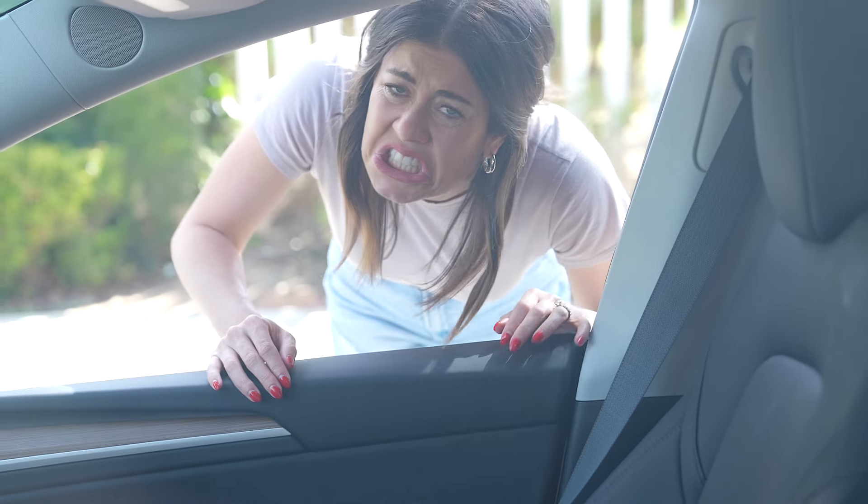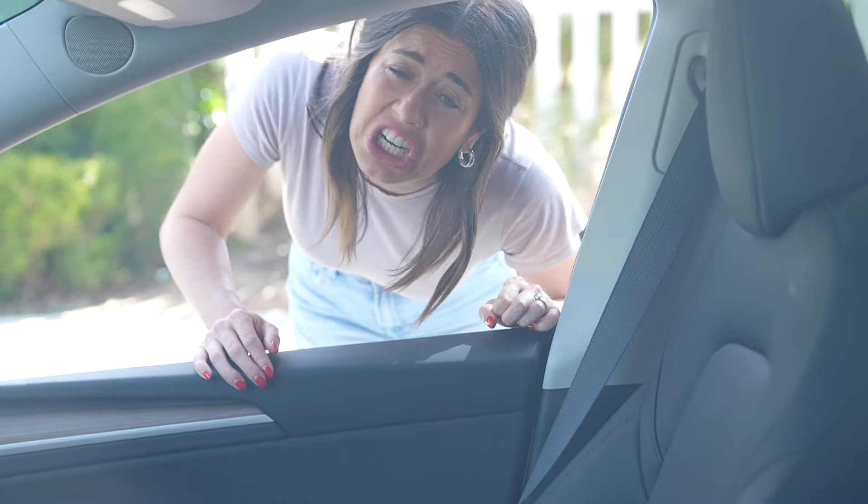Hey, check out the Tesla. Are you hitting on me? No, I just want to show you my Tesla. You need to do better. It wasn't clear. It's not making any sense.